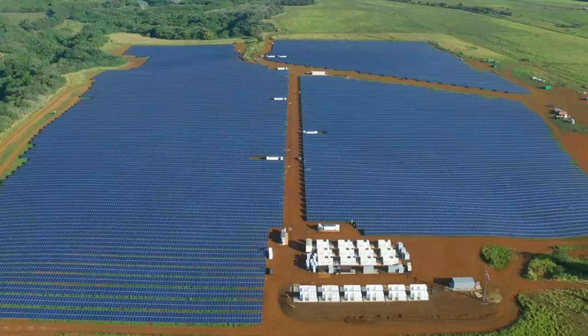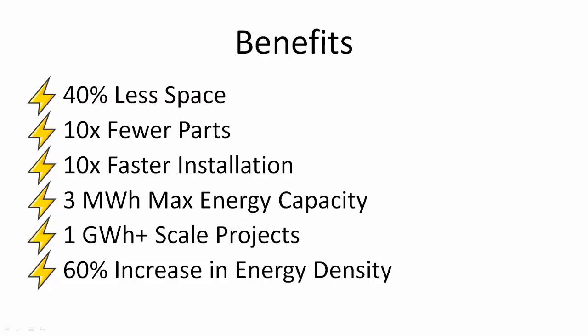Here's an example of one of Tesla's existing projects — a large array of solar panels using the Power Pack solution. Going forward it will use the Mega Pack solution, which is more dense and will take up significantly less space. The Mega Pack requires 40 percent less space and 10 times fewer parts than current systems on the market, resulting in a higher-density, modular system that can be installed 10 times faster.